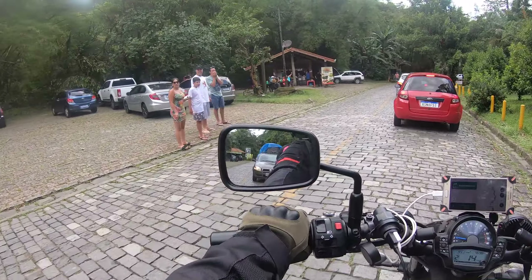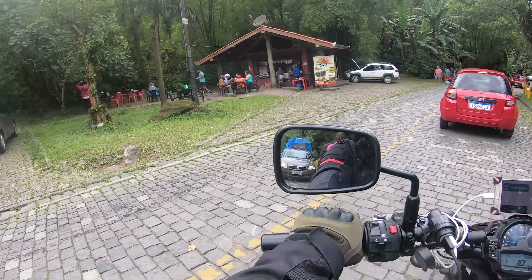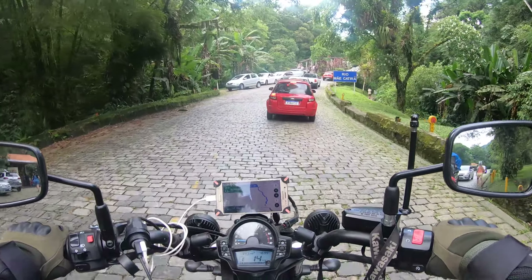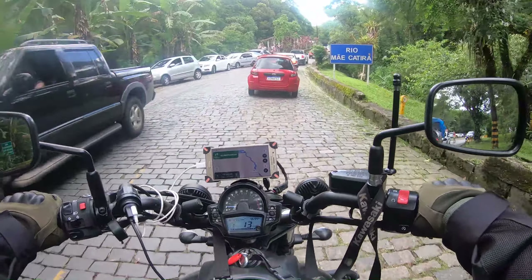Very nice place — everybody stops here. There are some snack bars with coconuts and coxinha. Here is the old bridge — everybody takes a picture here.